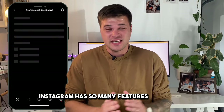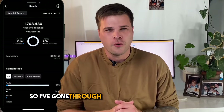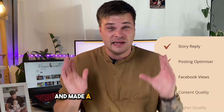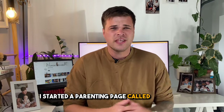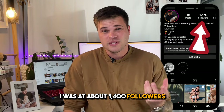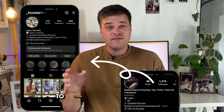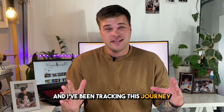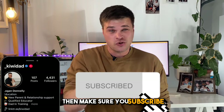Instagram has so many features these days that I guarantee you don't know all of them. I've gone through and identified every feature that can help you gain followers and made a list of how to use them. I started a parenting page called Kiwi Dad in May of 2022. By the end of that year I was at about 1,400 followers, and in 2023 I went from 1,400 to 70,000. I've been tracking this journey since my 4,000th follower, so if you want to grow with me, make sure you subscribe to this channel.